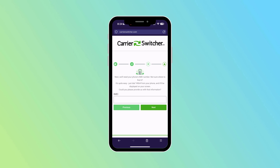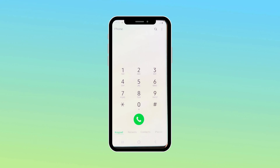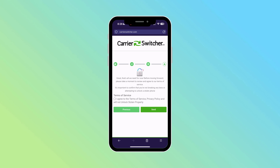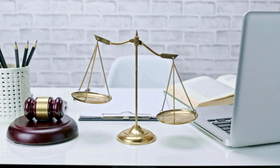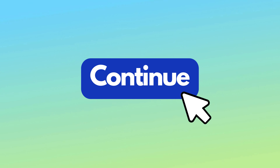Once you've selected your manufacturer, it's time to enter your IMEI number. If you're wondering how to find your IMEI, it's pretty straightforward. On most modern phones, you can just dial *#06# and your IMEI will pop up on the screen. Jot it down and enter it into the site. After entering the IMEI, there's a bit about agreeing to their terms of service. It's crucial to confirm that you're not unlocking stolen property — always good to be on the right side of things. Once you've agreed to the terms, hit continue to finalize your request.